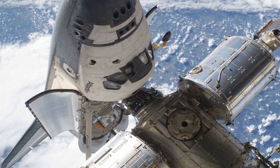For EVA-1, lead spacewalker Reisman had a spacesuit with no stripes, while Bowen's spacesuit was marked with a red stripe. The shuttle's robotic arm also successfully grappled the MRM-1 module in Atlantis' cargo bay in preparation for its berthing to the Zarya service module the following day.